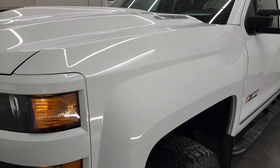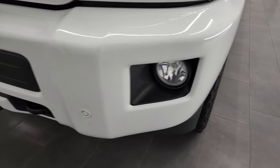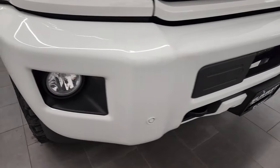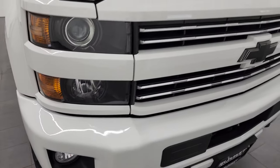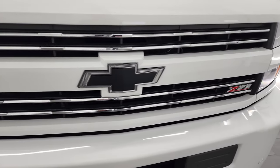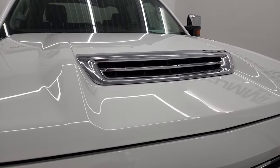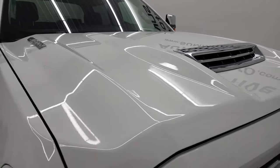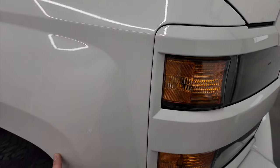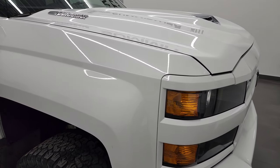The front fender is in excellent condition — I didn't see any dents or dings on there. It does come with the projector lamp headlamps, the factory fog lights, and the front bumper parking sensors. I didn't see any dents or dings on that front bumper. It comes with the chrome-trimmed grille and the blacked-out bow tie. This is a Z71 grille, and it comes with the fully functional cowl induction hood. It does have the 3M tape on the hood and the fenders to protect against rock chips.